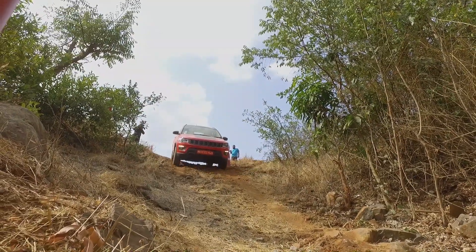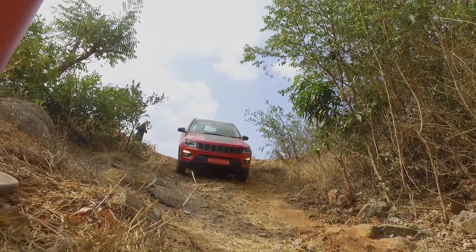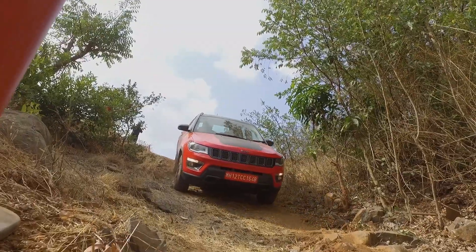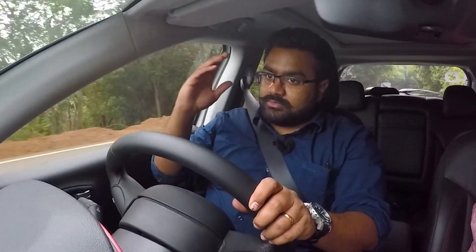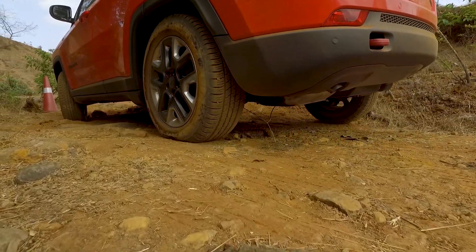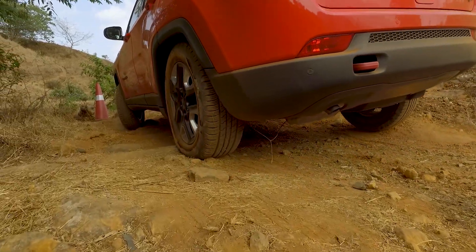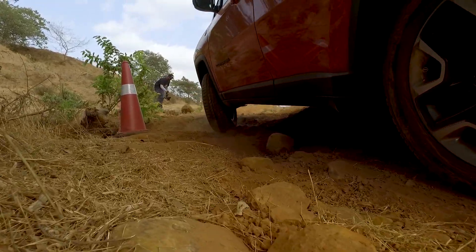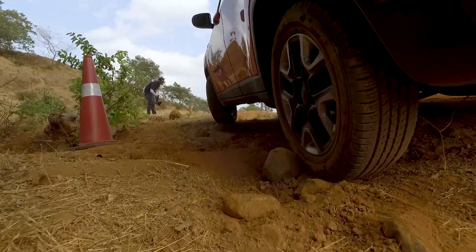What's so special about the Jeep Compass Trailhawk? It is a trail rated vehicle. You can go into a trail alone or with friends and this vehicle will get you through the stickiest of situations. The engineering is brilliant — whether it is the driver aids, the engine, or the power delivery systems — they make you feel like you really know what you are doing, even if you don't.